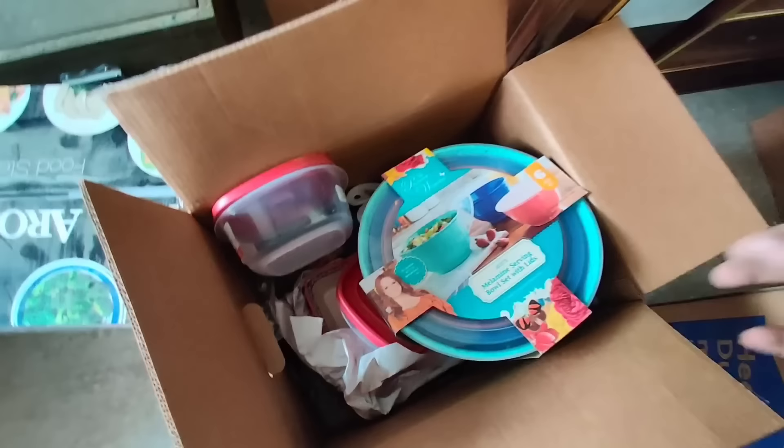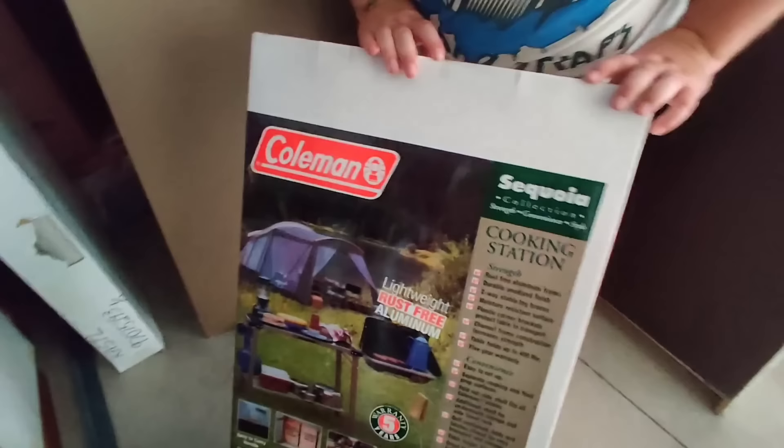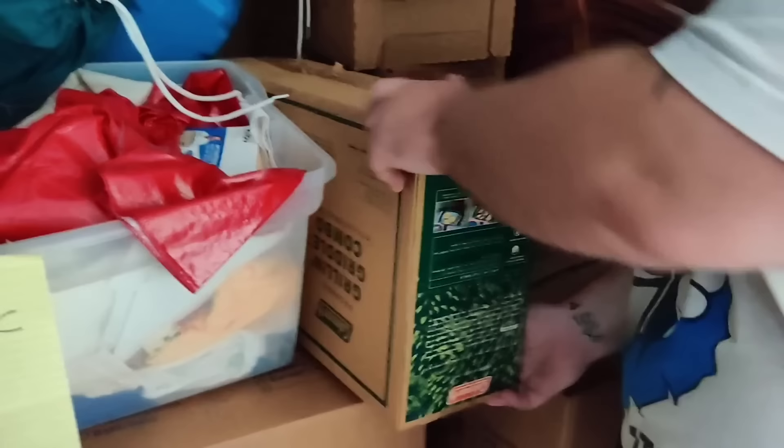She said the person that owned this storage unit also owned a thrift store, and right then and there my heart sank to my toes. I don't know why he had so much of this stuff — so much Pioneer Woman. Coleman lightweight rust-free aluminum Sequoia cooking station, more Coleman, that looks sealed with manufacturer's tape. I'm still seeing Colemans just popping up everywhere.